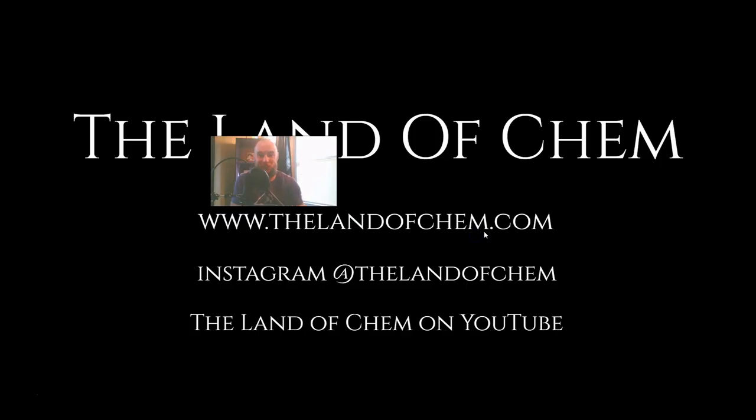Ladies and gentlemen, that is it for today's episode. This was episode 15, the Land of Chem 2021 Research Expedition Recap Part 3, covering the Red Pyramid of Dashur. I really hope you enjoyed today's episode. The next video is going to be a bit of a departure from the Research Expedition Recap — I have a really exciting video idea that you guys are really going to enjoy. A quick thank you to all of the new subscribers here on the Land of Chem YouTube channel. If you haven't already, definitely subscribe to the channel. If you like the video, definitely leave it a like. If you have any questions, comments, or feedback, definitely leave a comment in the comment section below.